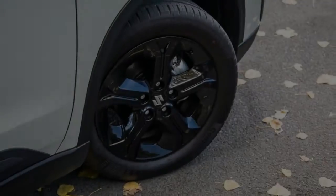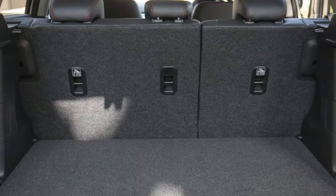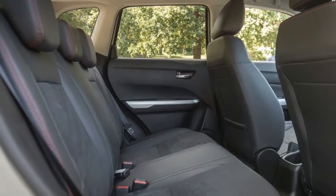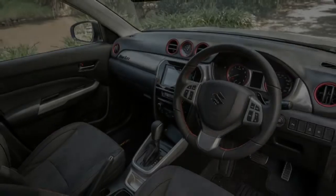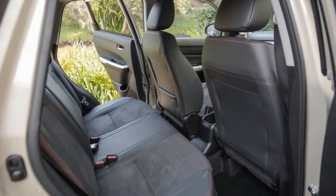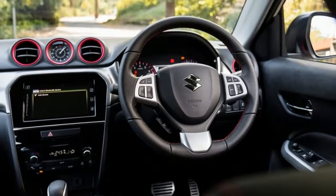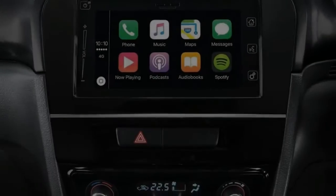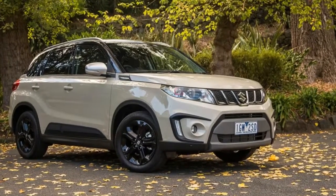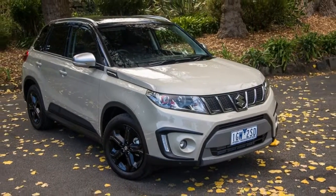The Vitara S Turbo's engine is a direct-injected 1.4-liter unit producing 103 kW at 5,500 rpm and a strong 220 Nm between 1,500 and 4,000 rpm — increases of 17 kW and 64 Nm over the base 1.6 normally aspirated engine. The Vitara Turbo S also offers 28 Nm more torque than the Mazda CX-3, and at 1,160 kg as tested, the car is also moderately lighter. Pleasingly, the engine is largely free of lag at low engine speeds and stronger in the mid-range, meaning the greater torque output is also more accessible.